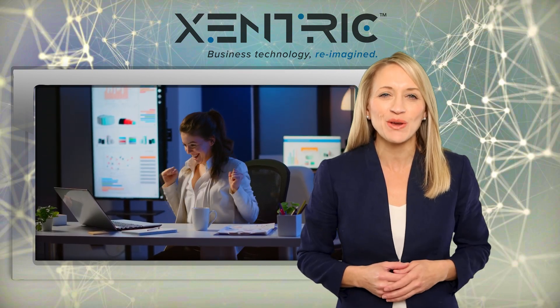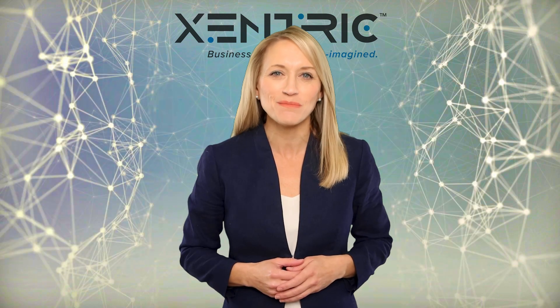If you'd like us to do the same for you, get in touch. That's your tech update. More next week.